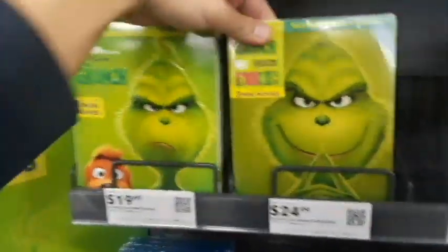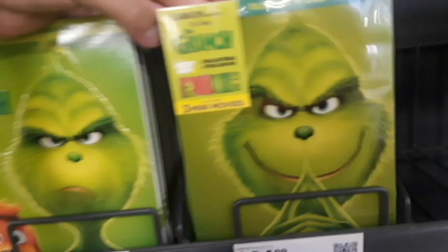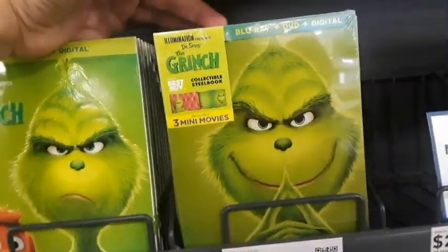I also have this steelbook over here. Oh yeah, this is the steelbook. But eh, it's not much different than the regular ones.